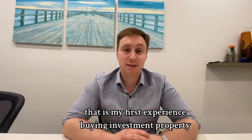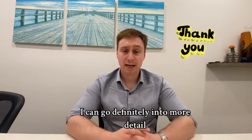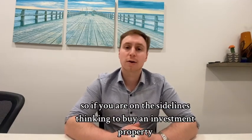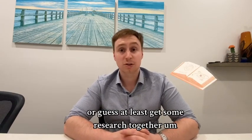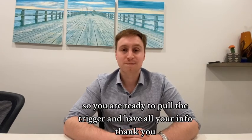That is my first experience buying an investment property — I just wanted to let everybody know. Thank you so much for watching. If you are on the sidelines thinking about buying an investment property, now would be a great time to dive in, or at least get some research together so you're ready to pull the trigger and have all your info. Thank you.